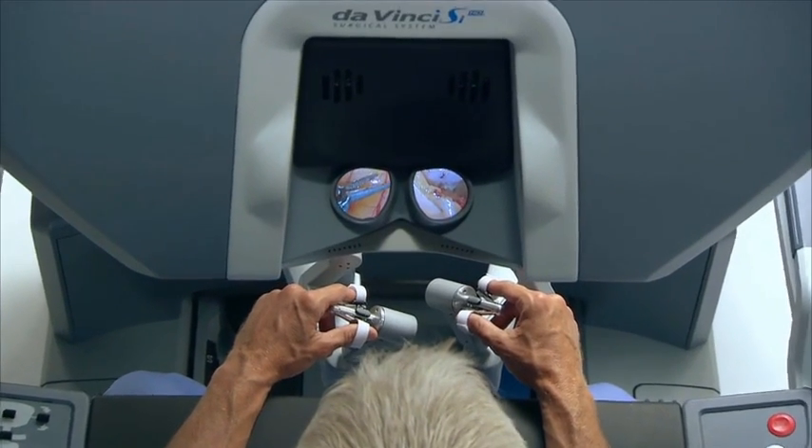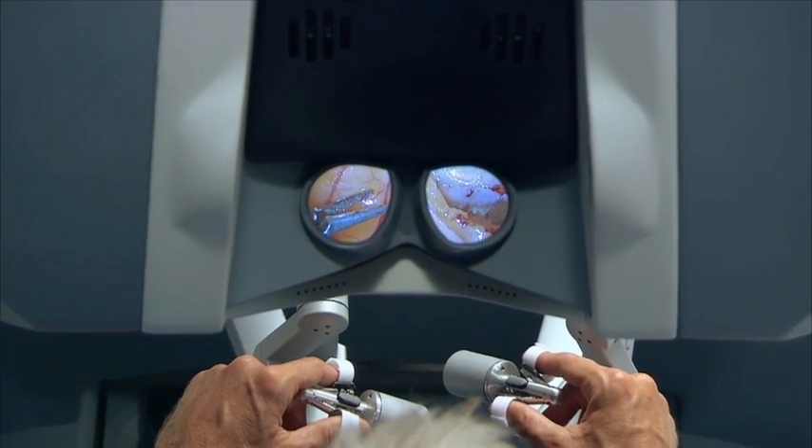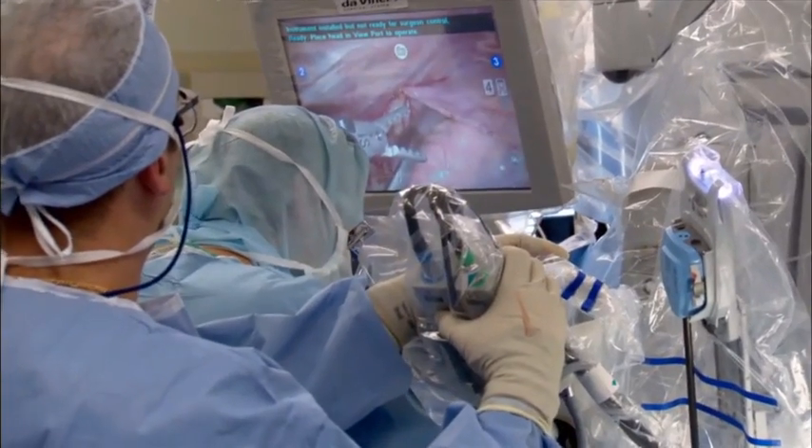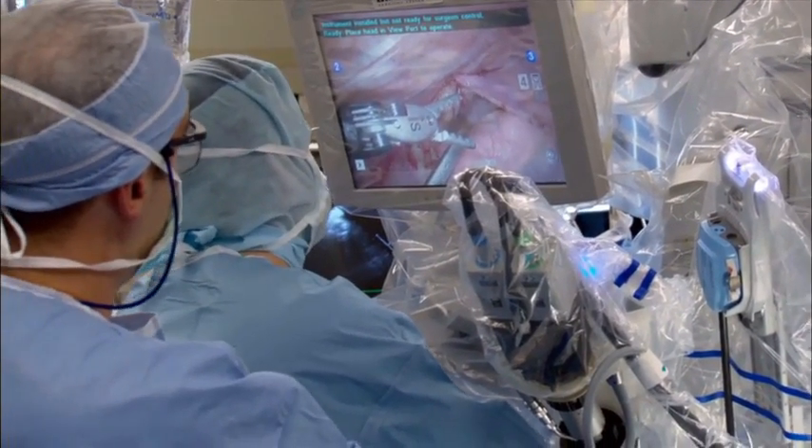A 3D camera attached to the robotic instruments gives surgeons maximum visibility they don't normally get. The difference compared to straight laparoscopic is that the 3D camera makes a huge difference in terms of our visualization and the ability to move in the pelvis and move around the abdomen. Straight instruments move back and forth in a straight plane and can be moved side to side off of a fulcrum, while robotic instruments can move 360 degrees.